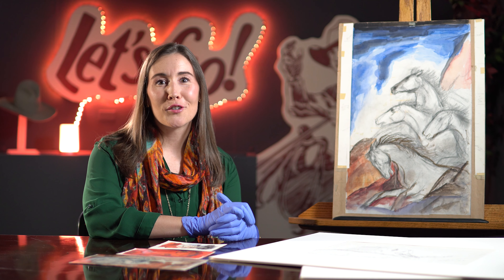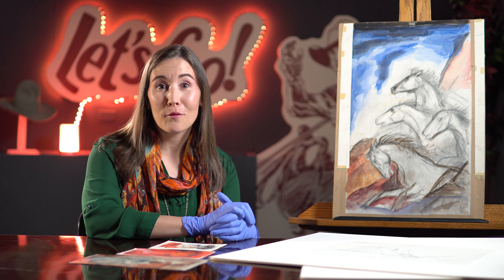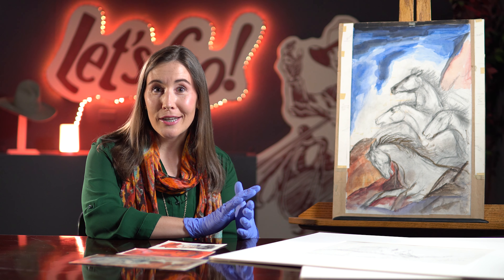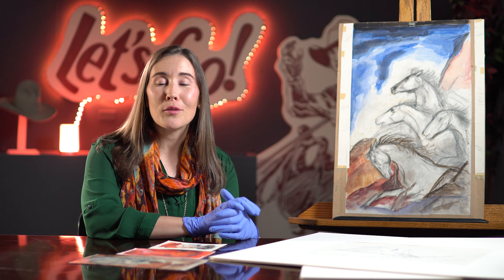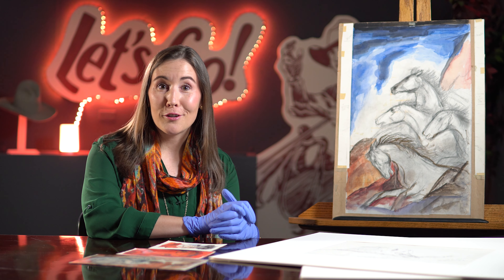Hi there, this is Karen Recorder, Scarlet Curator of the Whitney Western Art Museum here at the Buffalo Bill Center of the West. Thanks for tuning in today, and if you like what you hear and what you see, I encourage you to please subscribe to the Center of the West's YouTube channel and follow the Whitney on social media. We have accounts on Facebook and Instagram.